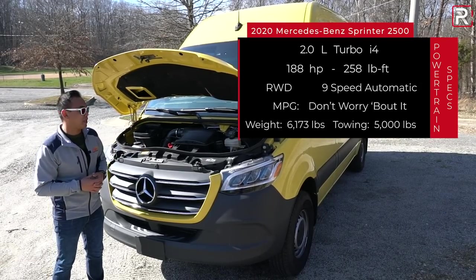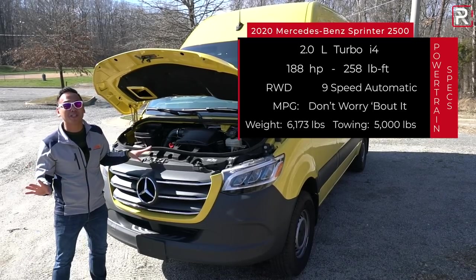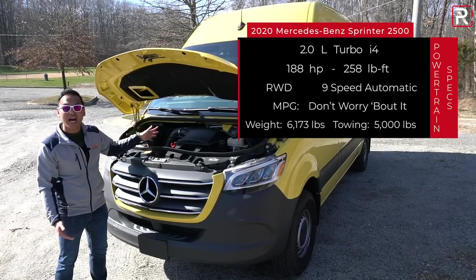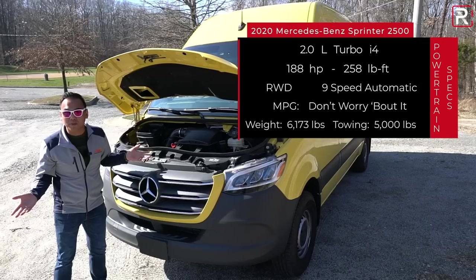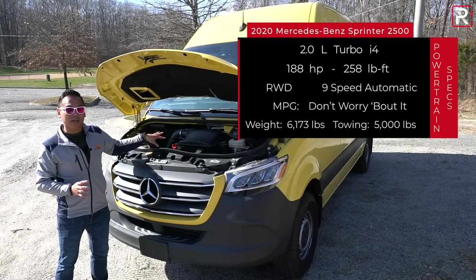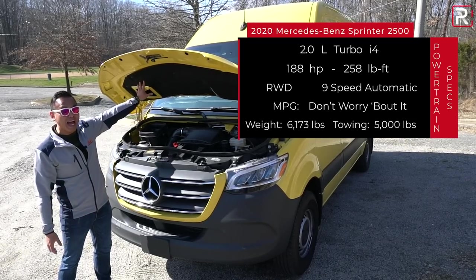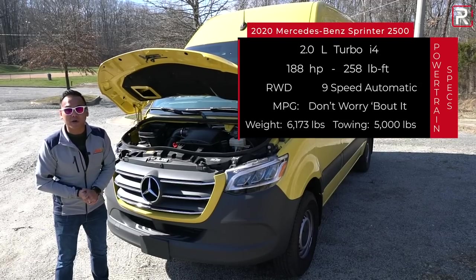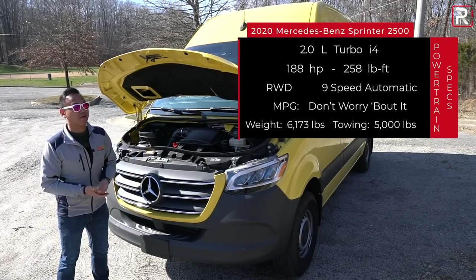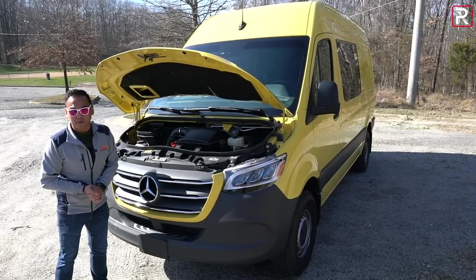These vehicles are not required to be rated by the EPA for fuel economy because their gross vehicle weight exceeds 8,500 pounds — this one is around 9,000 pounds. So I don't have any fuel economy numbers. This particular one weighs around 6,000 pounds, and the biggest versions can easily weigh over 7,000 pounds. This four-cylinder version is the newest powertrain. Let's get this out on the road and see how it performs.